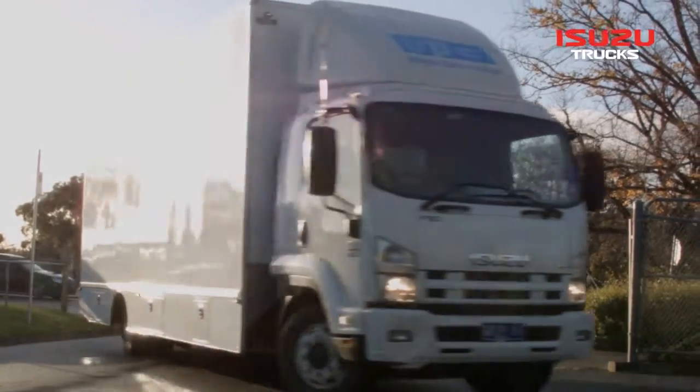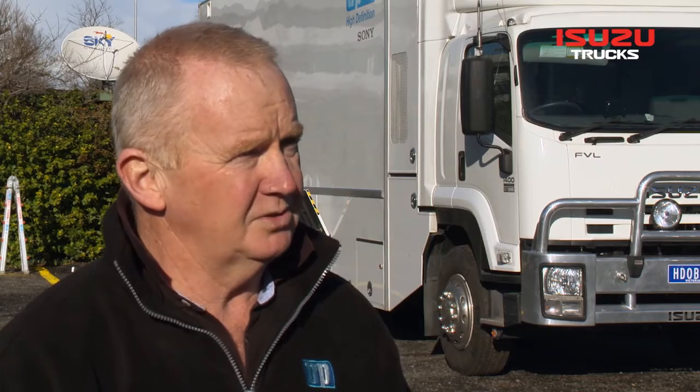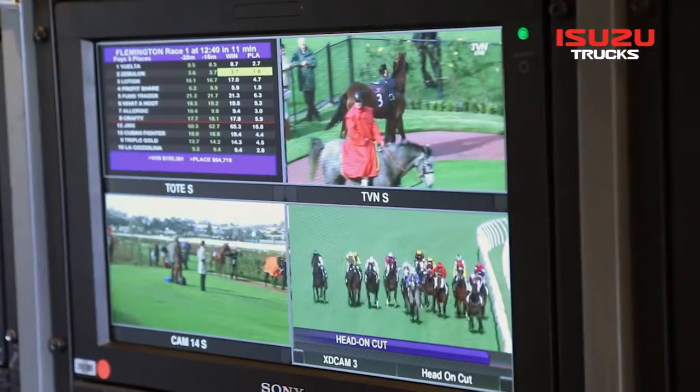Isuzu was chosen by Thoroughbred Racing Productions for a number of reasons — reputation, and the chassis could be adapted to our needs. I've been involved with Isuzu vehicles for a number of decades within the television industry, and the vehicle's always been reliable. Their reliability and performance has enabled Thoroughbred Racing Productions to deliver on its commitment to the racing industry.